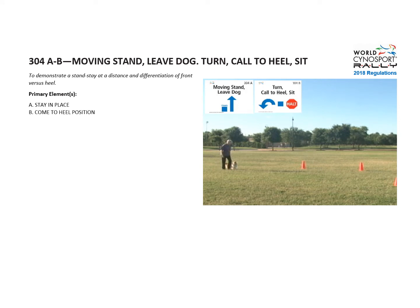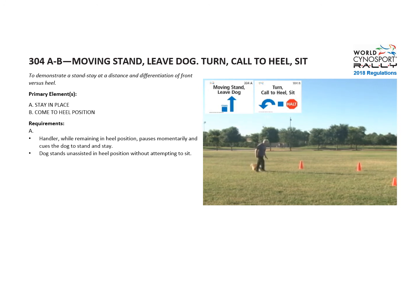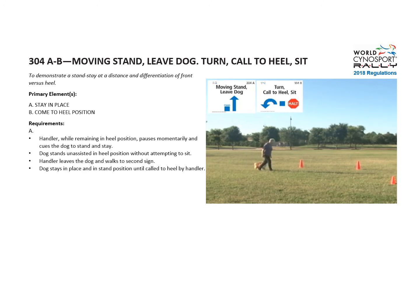The primary elements are stay in place and come to heel position. For sign A, the handler while remaining in heel position pauses momentarily and cues the dog to stand and stay. The dog should stand unassisted without attempting to sit. Then the handler leaves the dog and walks to the second sign while the dog stays in place in stand position.